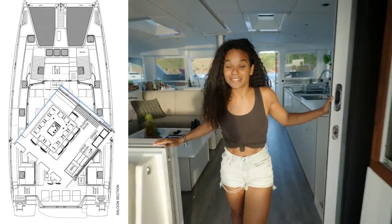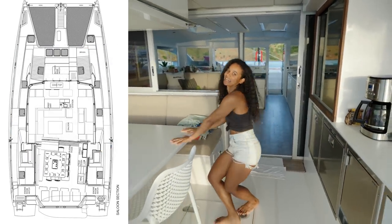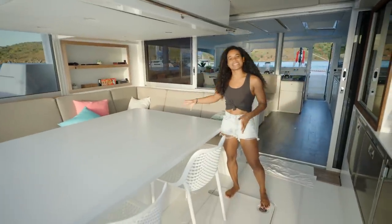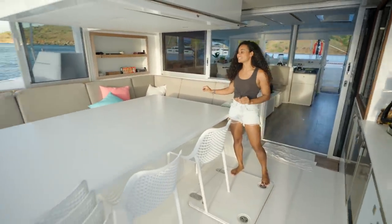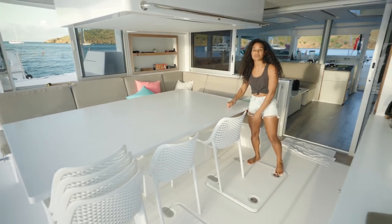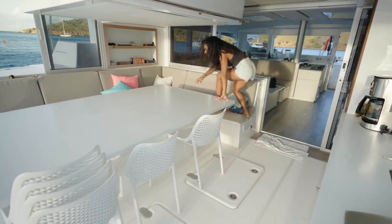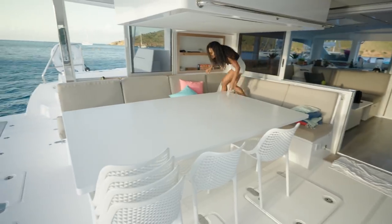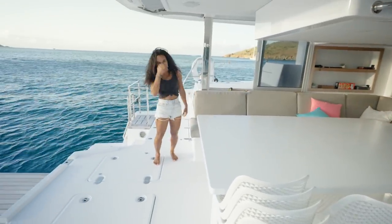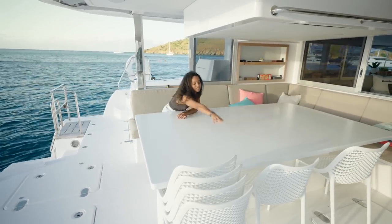Half of the living space is another living space — the dining room — because there is the biggest table I think I've ever seen on a boat, a house, anything. And this is Corian too. I have to time myself to go around it — it is massive. I can't pass the salt.